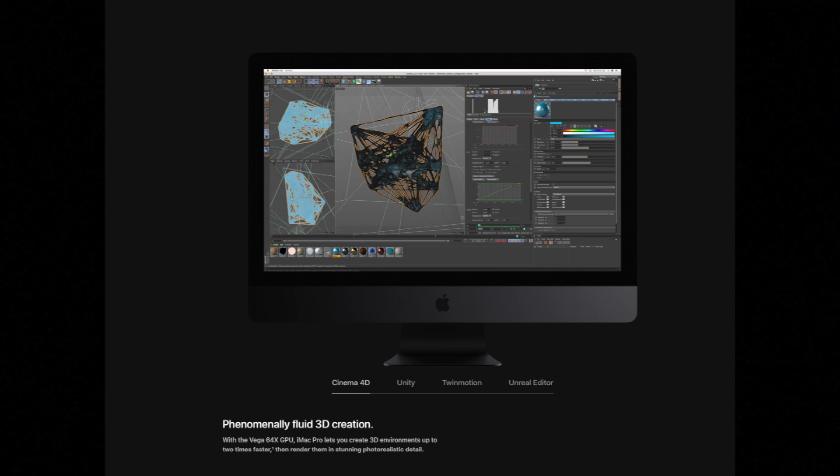Next let's talk about the processors — the CPU, the central processing unit that does all the work. With the 2017 iMac Pro you have a 3.2GHz 8-core, a 3.0GHz 10-core, a 2.5GHz 14-core, or a 2.3GHz 18-core Intel Xeon W processor, which can turbo boost up to 4.5GHz — something you don't see often on high-end desktop computers.